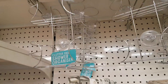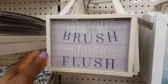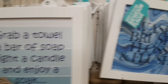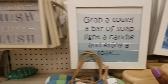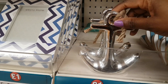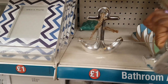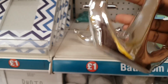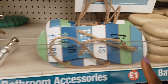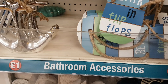Moving to the bathroom section: there's a shower organizer in metal with suction cups, signs including 'wash brush floss flush,' and a new nautical anchor ornament — really sweet for a nautical-themed bathroom or bedroom. It appears to be ceramic with a chrome detail. There's also a 'life is better in flip flops' sign in the shape of a flip flop.